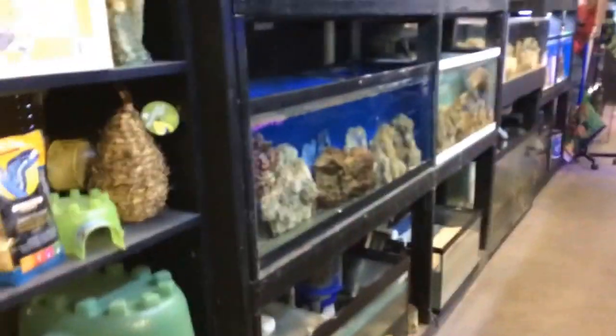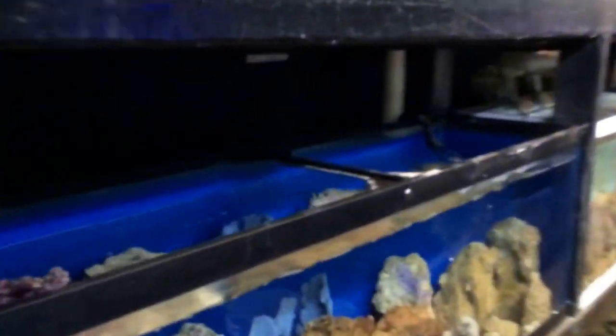We're in this next store — it's called Aquarium and Exotic Pet Warehouse. It's mostly fish though, more than anything. It's kind of an odd location sort of thing. We can see all the different fish and whatnot.